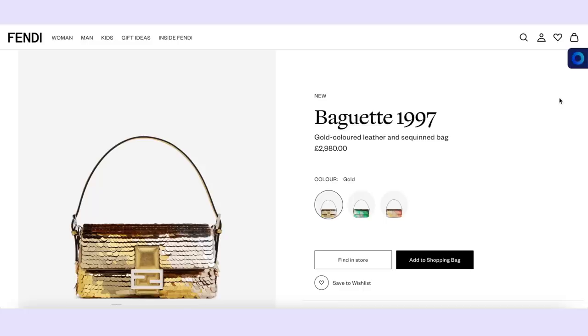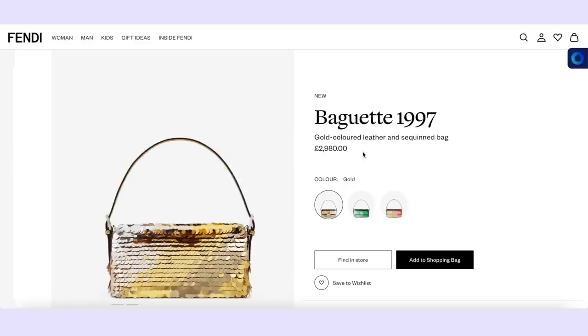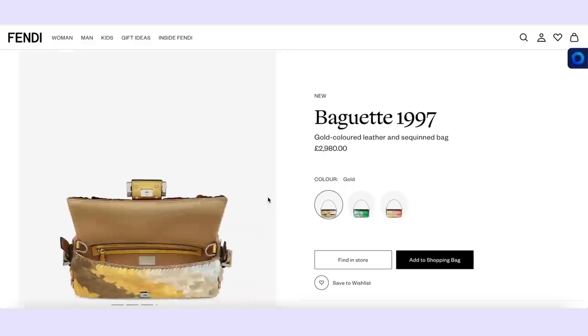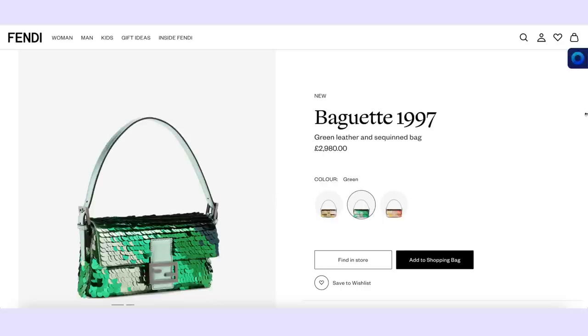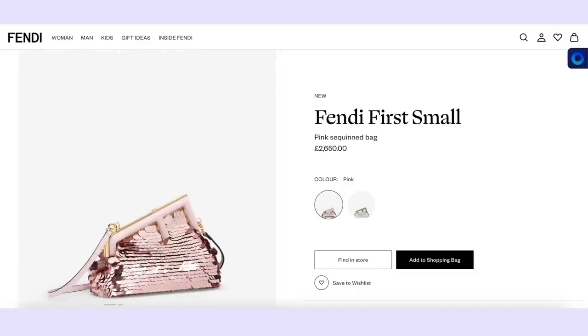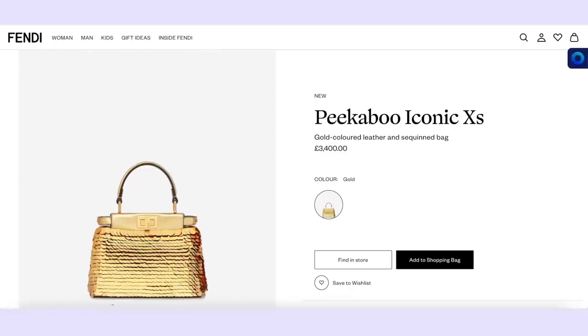Another fabulous new season moment: the sequined Fendi bags. You've got the Baguette 1997 — a shoulder bag without the extra straps, and she is sequined with some fabulous colour combinations. Are you seeing the green? They've also done this in a mini version in three colours, the Fendi First in two colours in the smaller size, and there's also a gold Peekaboo. You need to know these exist.